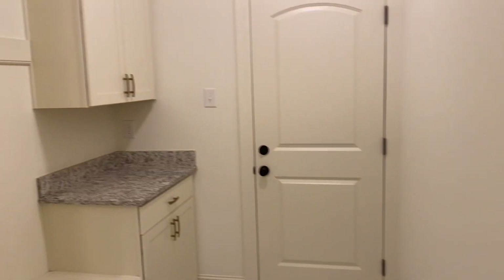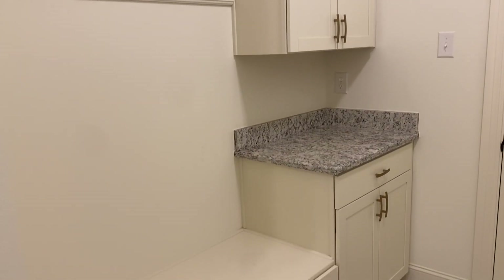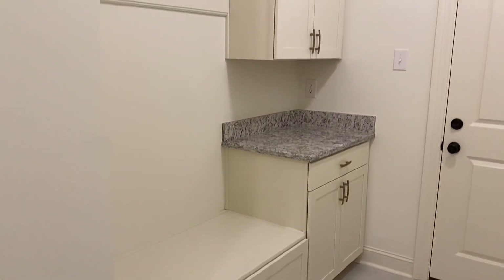And then you have another great bedroom back here as well. That is the door to your garage, so you have this little mudroom bench and extra storage.